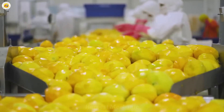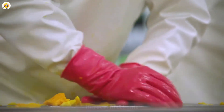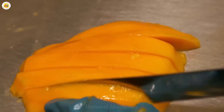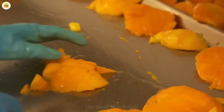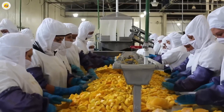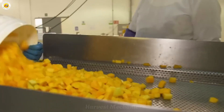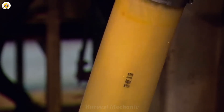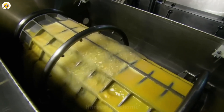Next, the mangoes are carefully sliced into small pieces, preparing them for their transformation into pure, delicious juice. These vibrant, juicy slices are fed into a blender, creating a smooth, golden pulp that's rich with flavor. This step brings us closer to capturing the mango's essence, as each piece releases its natural sweetness, ready to be crafted into the refreshing juice we love.